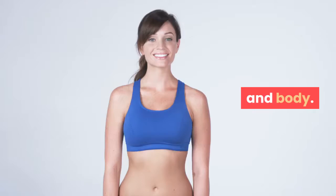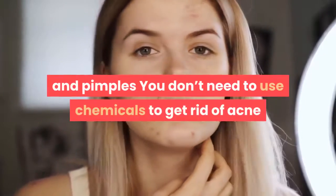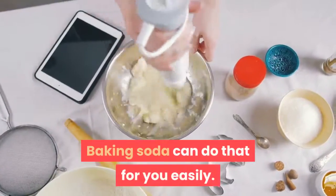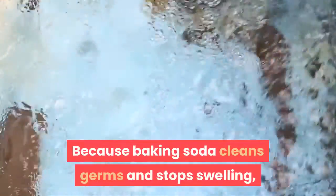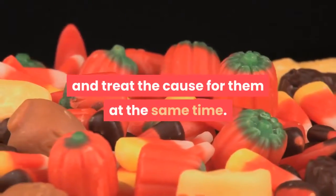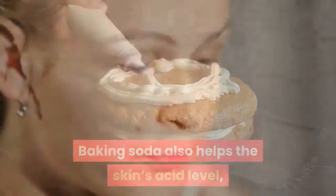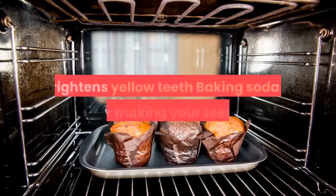Here are some ways you can use baking soda to help your hair, skin, and body. Fights acne and pimples: you don't need to use chemicals to get rid of acne and pimples — baking soda can do that for you easily. Because baking soda cleans germs and stops swelling, it can take away the signs of acne and other breakouts, and treat the cause for them at the same time.